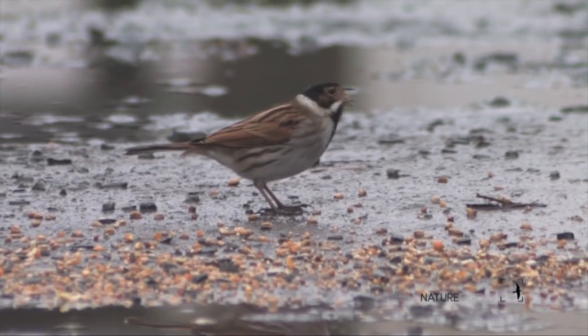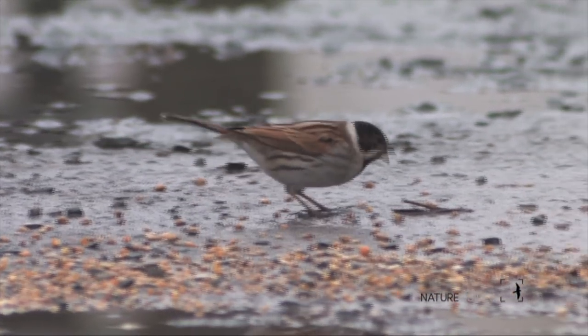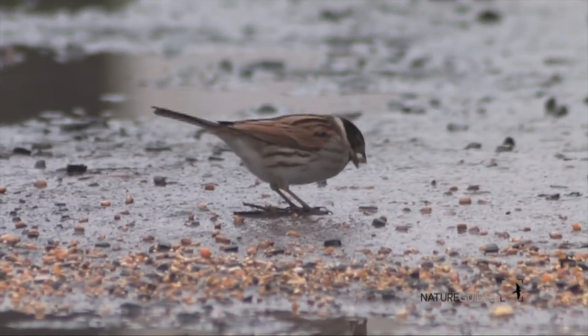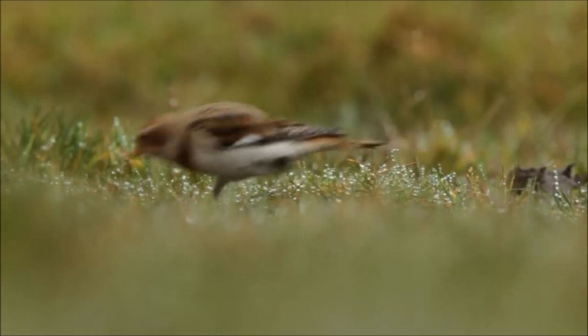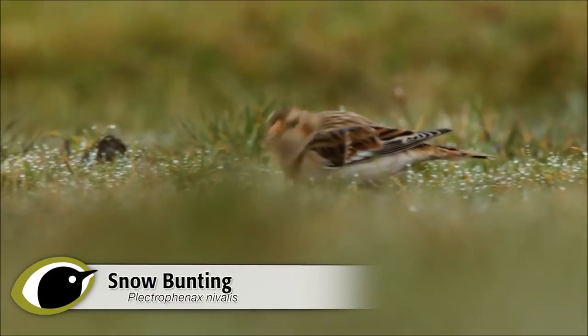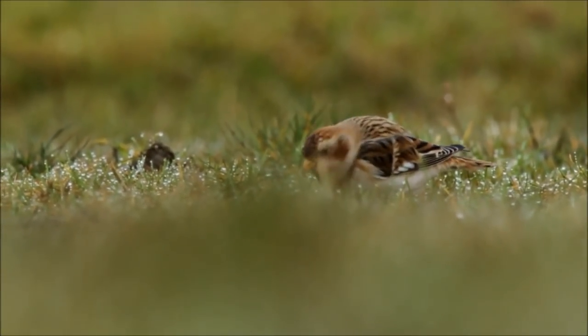Most buntings are brown and streaky and can be hard to view when they're feeding in vegetation, often making them an identification headache. Here we'll tackle some of the brownest, streakiest of the bunch and give you some top tips for working out which bunting you've bumped into.